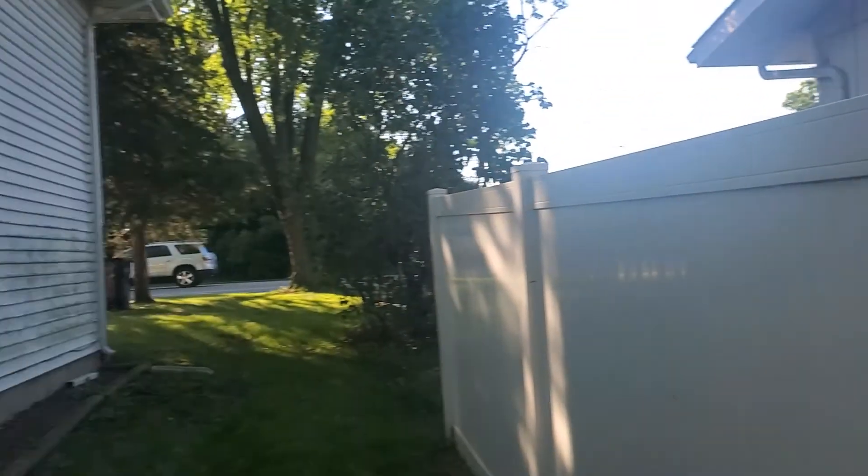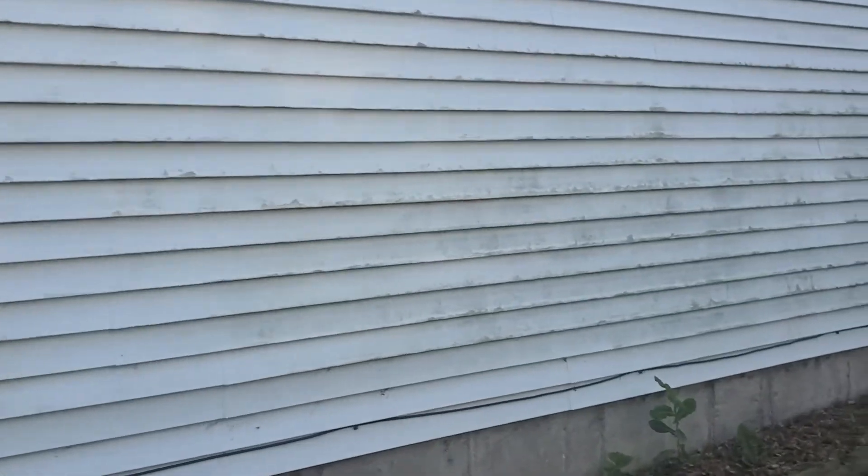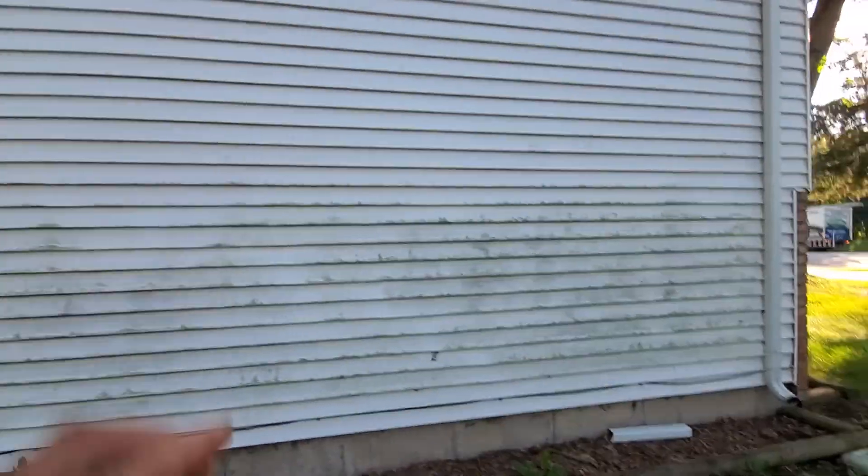Hey, this is Eddie with Multiman Services. We're here in Beloit taking a look at a duplex. I wanted to talk a little bit about our process when it comes to washing vinyl siding — what we do is a little bit different.